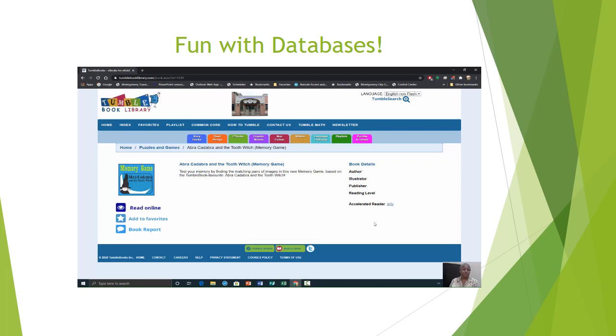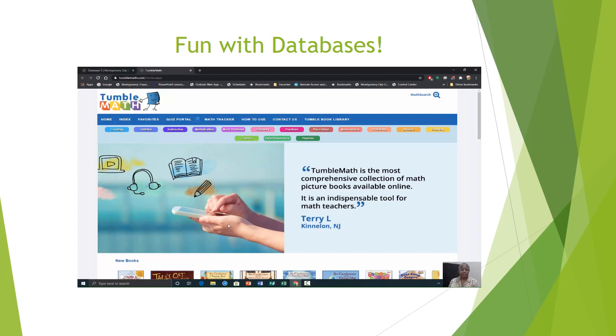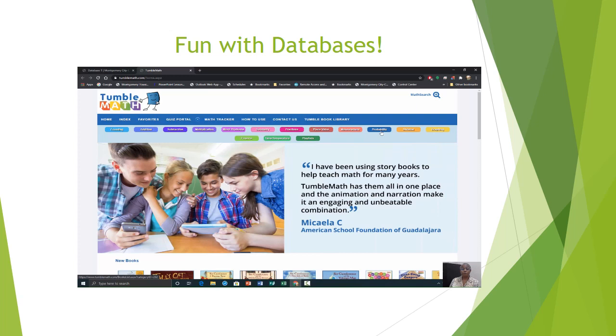Now let's take a look at TumbleMath. As you can tell from the title, TumbleMath is from the same publisher as TumbleBooks. The different sections on TumbleMath are: Counting, Addition, Subtraction, Multiplication, Word Problems, Geometry, Fractions, Place Value, Measurement, Probability, Division, Graphing, Finance, Time and Temperature, and Playlist.